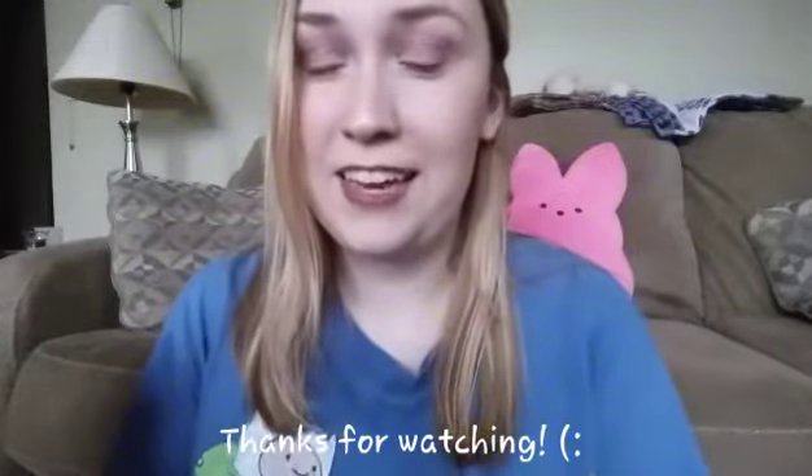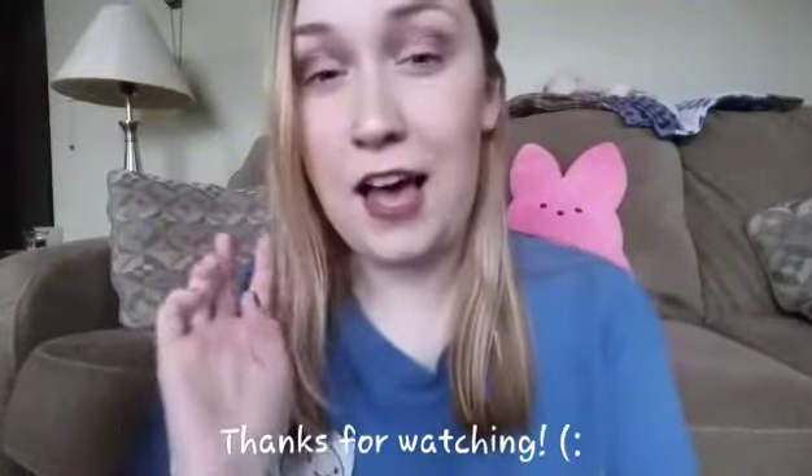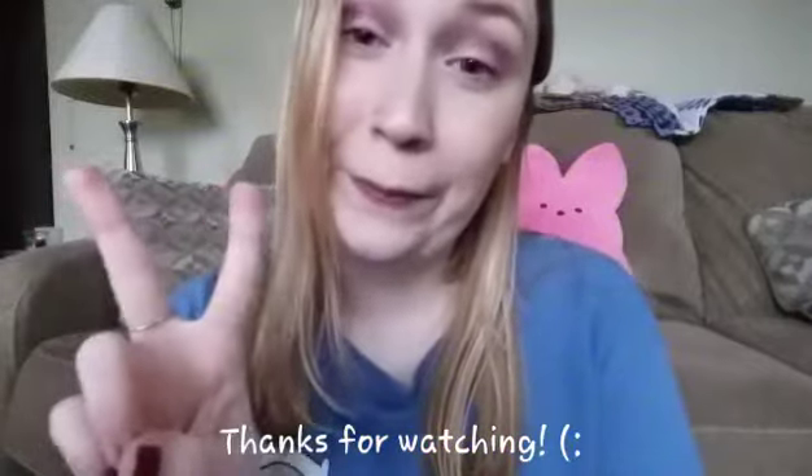Let me know in the comments how excited you guys are for fall, because I'm super excited for fall. That is everything I have today, and I will see you guys on Saturday. Bye.